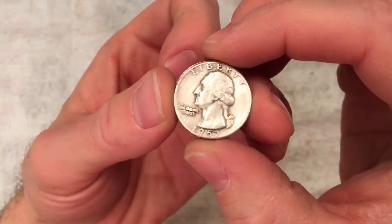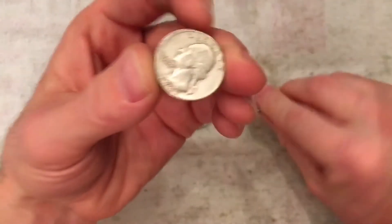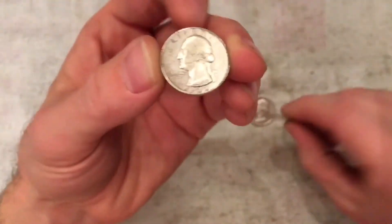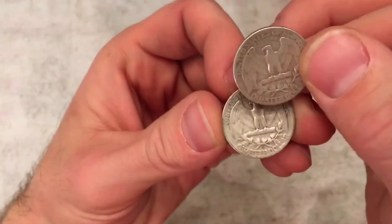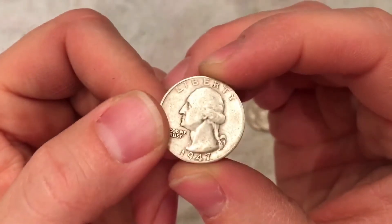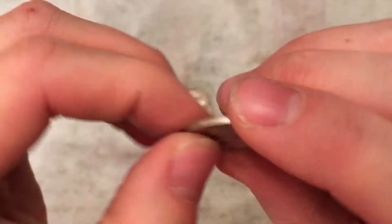From the second auction: a 1957, a 1947, another 1947, another 1947, a 1942 — plain, no mint mark — and a 1947 from San Francisco.